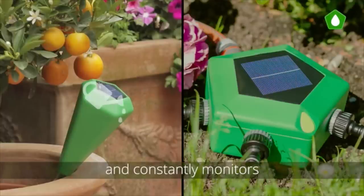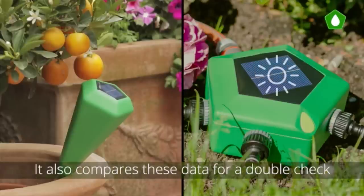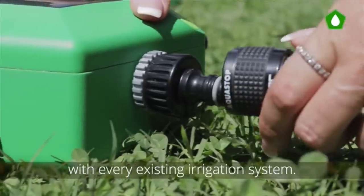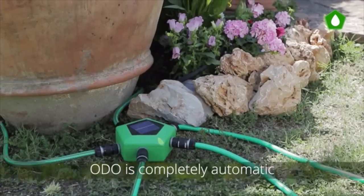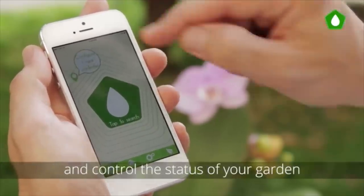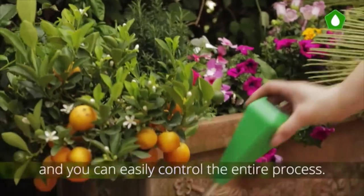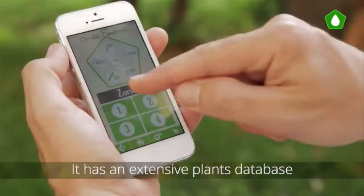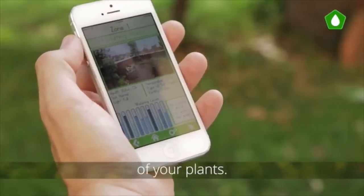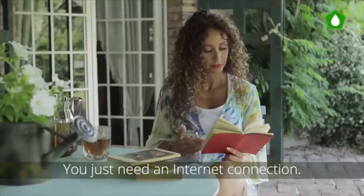Odo is connected to the cloud and constantly monitors the weather forecasts from the web. It also compares this data for a double check with its embedded weather station. It's plug and play and compatible with every existing irrigation system. Odo is completely automatic and easy to set up — you can manage your entire system by the palm of your hand and control the status of your garden wherever you are. Odo takes care of your plants for you, with an extensive plants database to control your cultivation through its sensors. The Odo app is the perfect tool to monitor and manage your system wherever you are — you just need an internet connection.